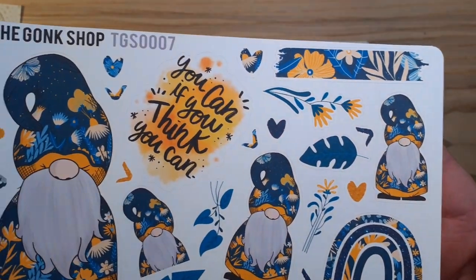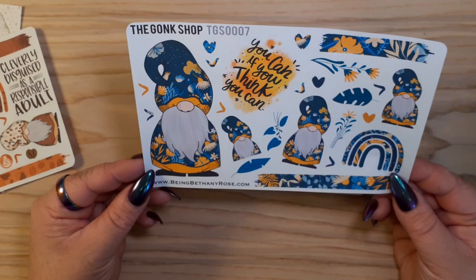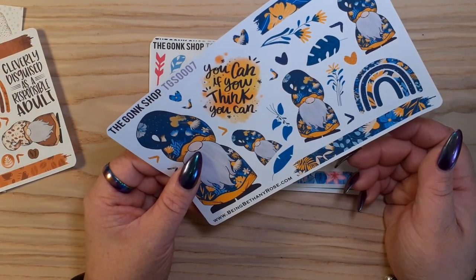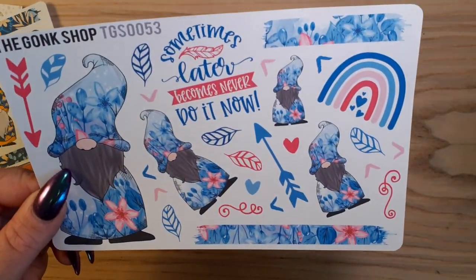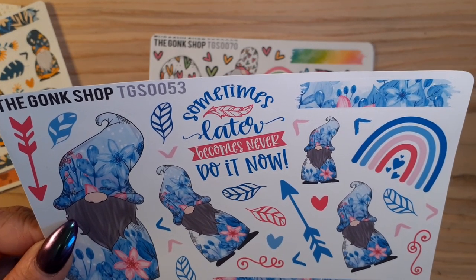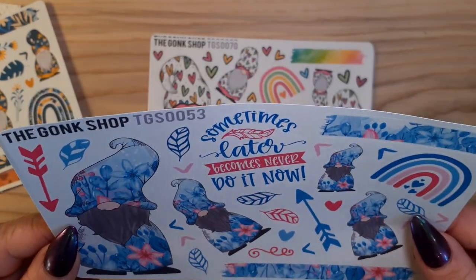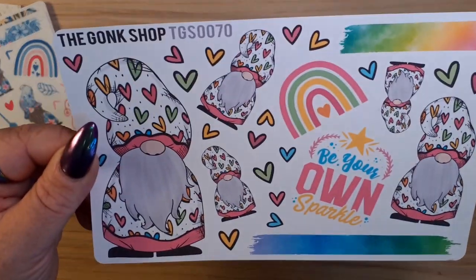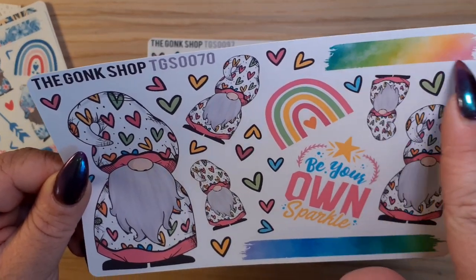Then I got a blue floral - blue and yellow. I like that; I just decided I wanted all the gonks, all the options. This one says 'if you think you can.' Then I've got more blue - blue and pink floral this time. 'Sometimes later becomes never - do it now.' Love that. And bright rainbow hearts - I really really like that.